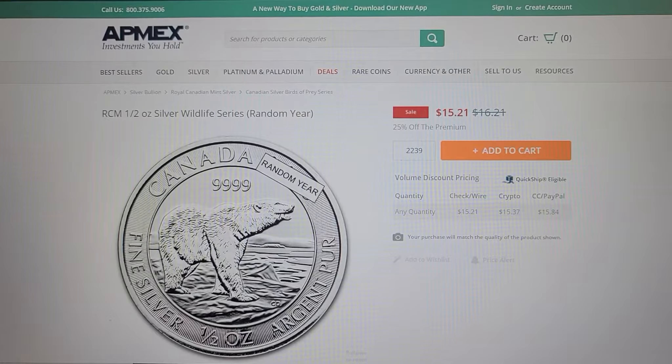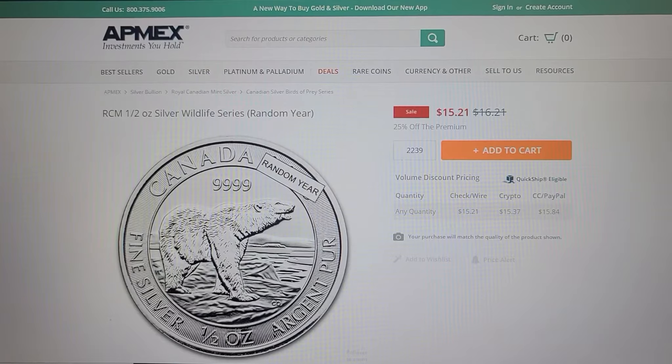Hey guys, Silver5150 here with a quick buyer's alert. If you are of the mind to buy some silver today, I've been tracking this coin on APMEX pretty much all weekend and I think it's probably the hottest deal you're going to see on fractional silver. What you're looking at here is the 2018 version of the RCM one-half ounce silver wildlife series coin.